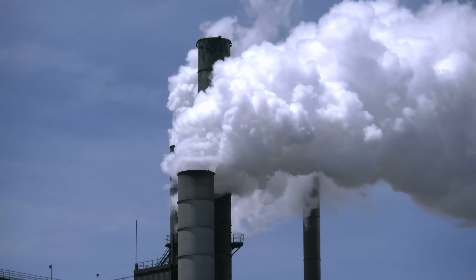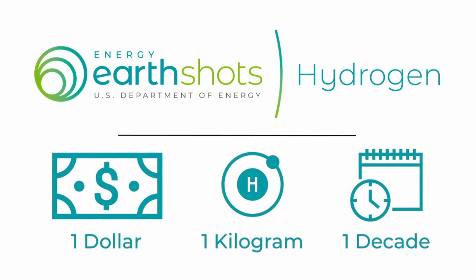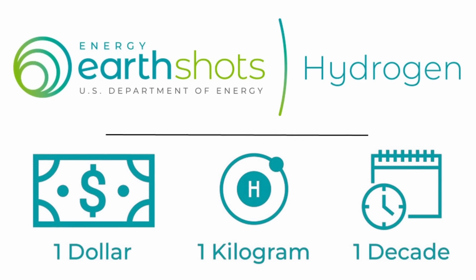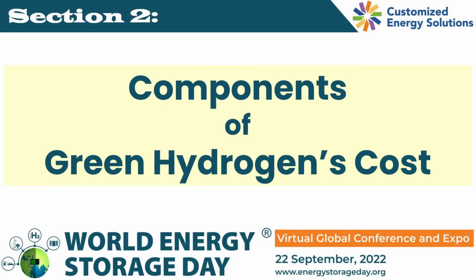You must be wondering how far we are from the $1 per kg target today. You would be surprised to see how we have a clear pathway to achieving this target in the next section of this video. Dr. Sunita Satyapal also presented a definitive and realistic path to reach the earth shot of $1 hydrogen.